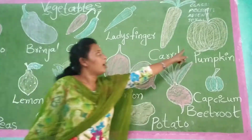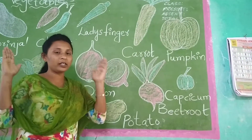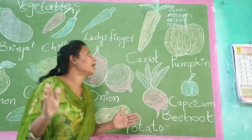Now see here — pumpkin. Pumpkin is a big vegetable.